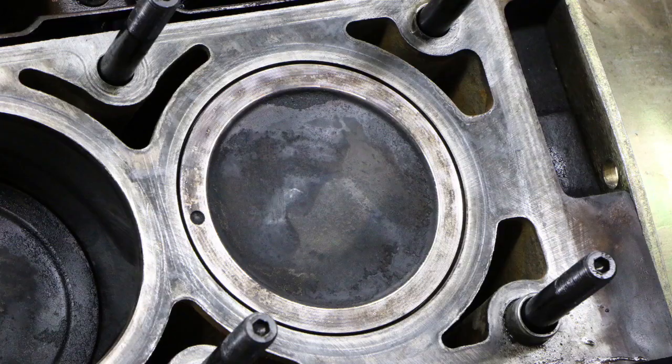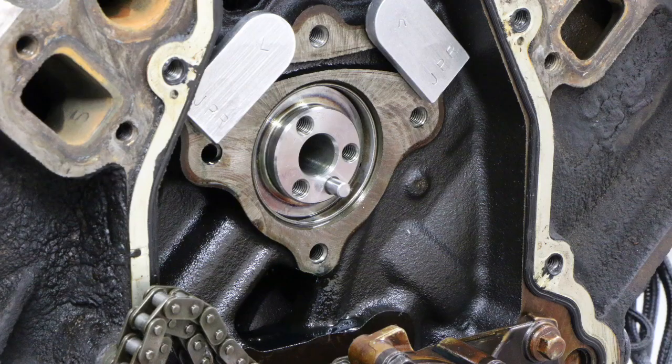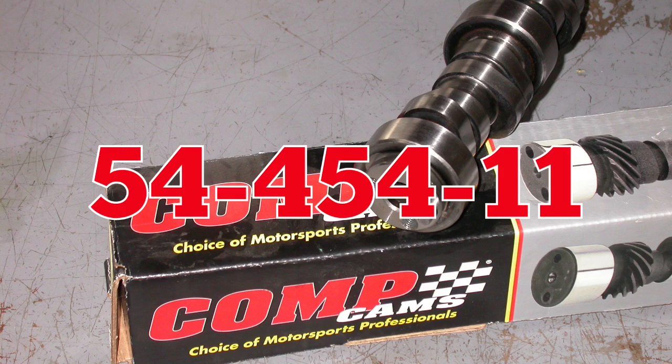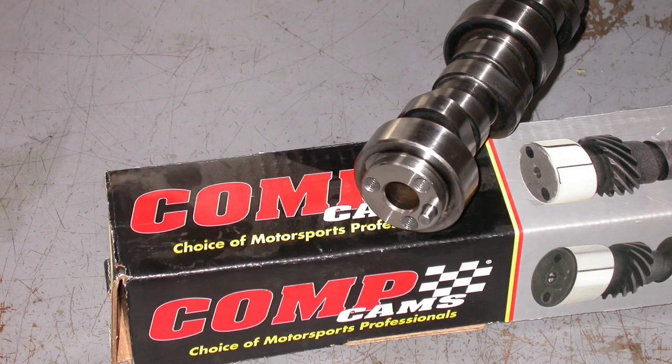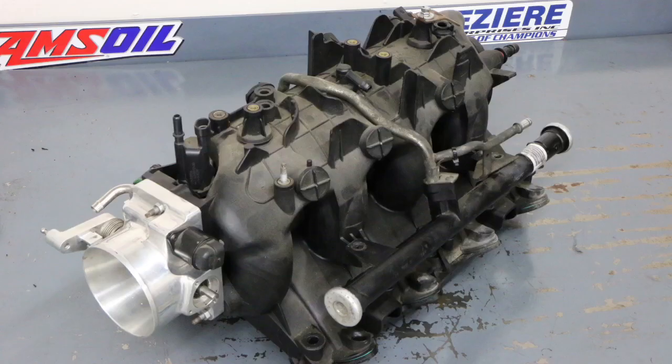The first of our test motors, the 5.3 liter, featured a stock bottom end. We also added a set of ported 706 heads and a healthy Comp cam. That Comp 54-454-11 cam featured a 613/623 lift split, a 227/243 degree duration split, and a 113 degree lobe separation angle. We first ran this combination with the factory truck manifold, then replaced it with a FAST LSXR.